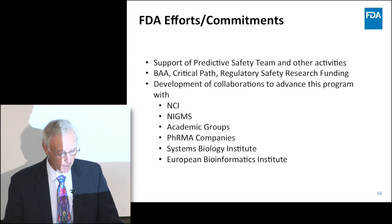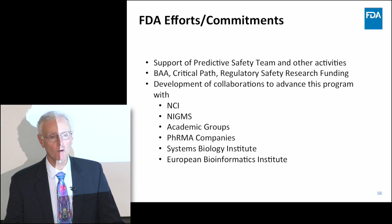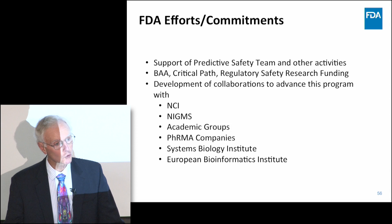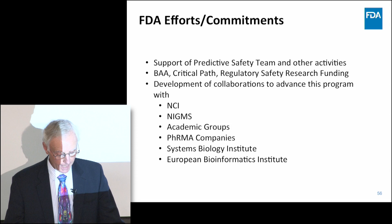NIGMS has been sponsoring the Centers for Systems Pharmacology and Systems Biology, which has been very helpful with collaborating groups. We are currently working with two pharmaceutical companies to provide raw data from their failed compound development programs. The Systems Biology Institute in Japan and the European Bioinformatics Institute have also been very helpful. We'd love to add some of you to our acknowledgments, because we think there's a real opportunity for some really interesting science that can be very helpful.